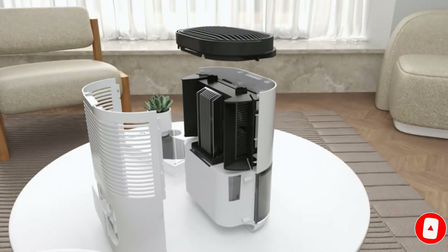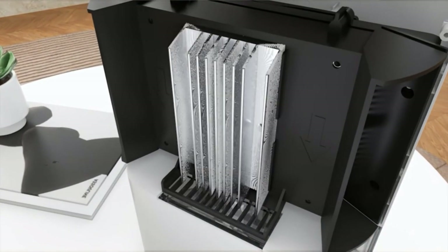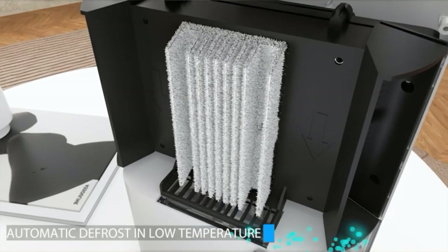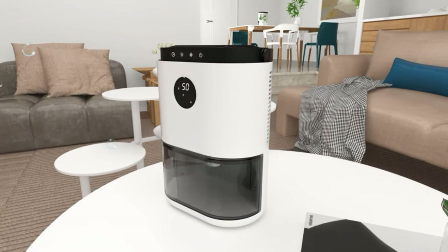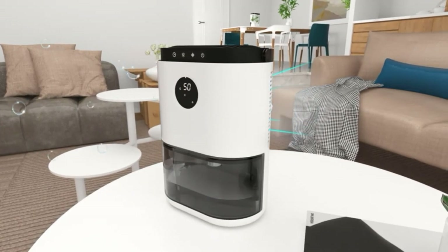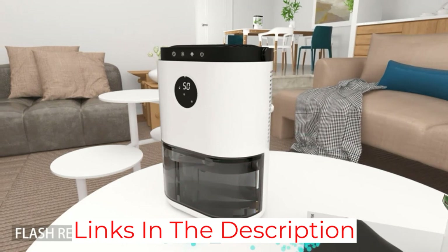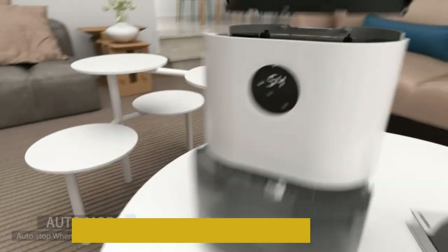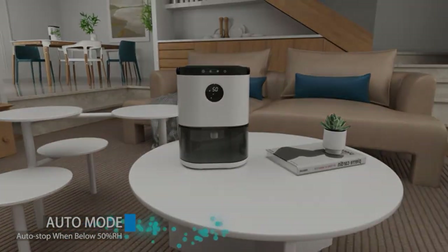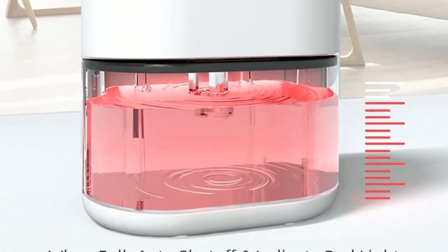Since this is such an affordable dehumidifier, its recommended area rating of 500 square feet is to be expected, and its dehumidification rating is quite limited at 1.6 pints per day. For the given price, it does offer a decent water tank capacity of 0.6 gallons. However, you do not get any warranty period with it, as Reemkiz does not include any warranty.